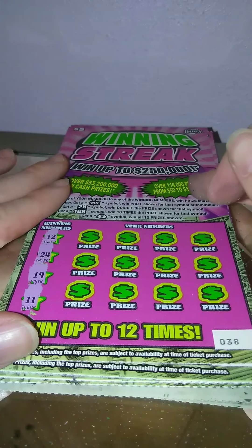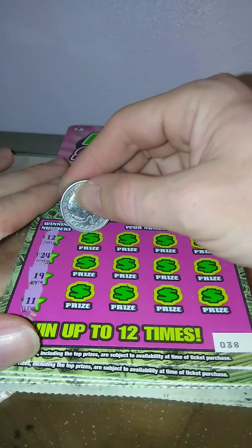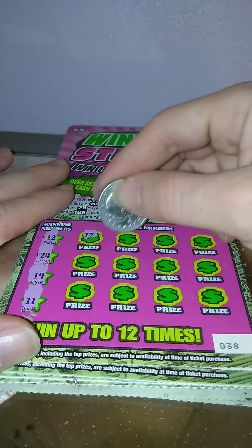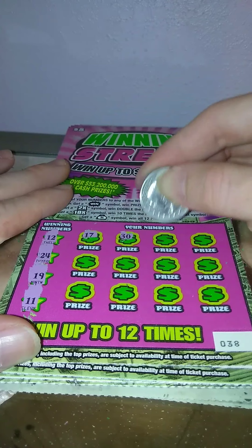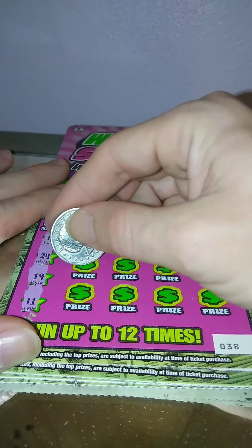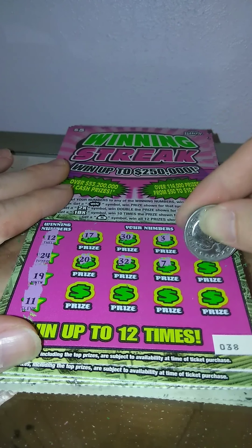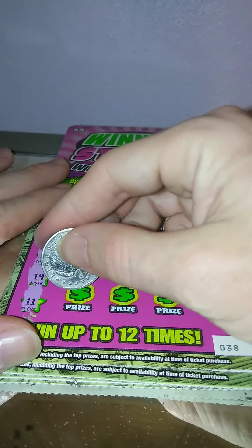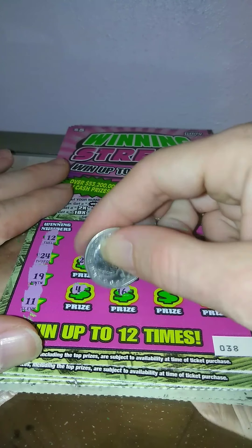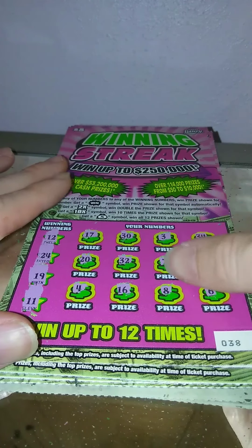Ticket number 38 — looking for 12, 24, 19, and 11. 17, 30, and 6. Nothing on ticket 38.